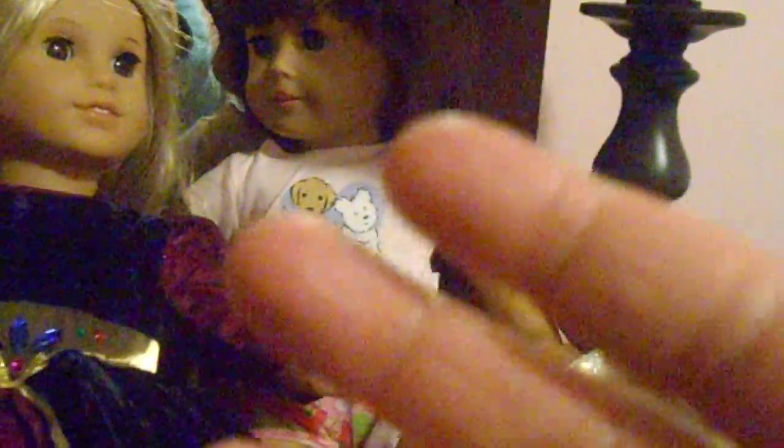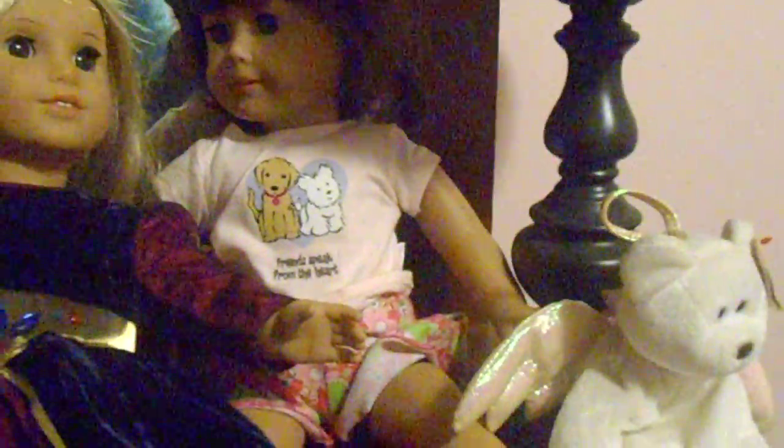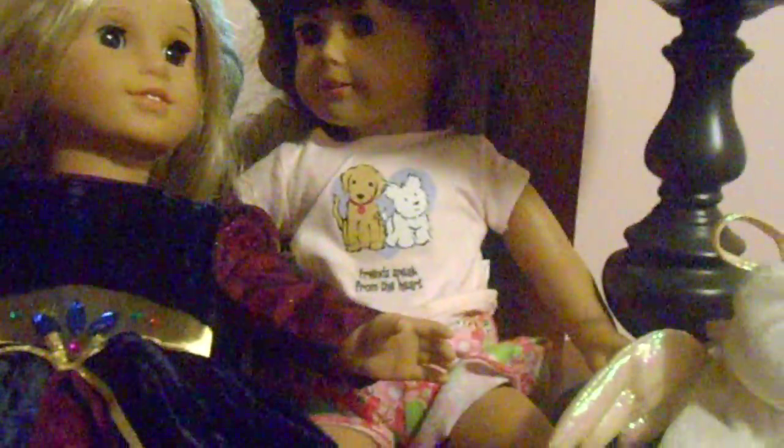Hey YouTubers! It's me Courtney2020Hoto, and today I'm going to do an All My Dolls video.